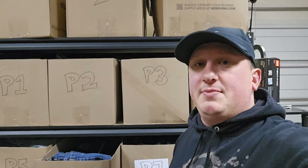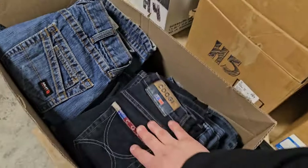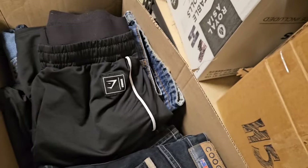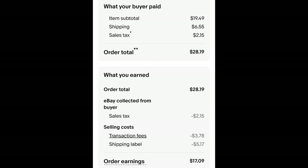P6 is a pair of Gymshark joggers. I don't have them individually packaged, I just look through the bin until I find what I'm looking for. I paid $1.10 for these joggers and they sold for $19.49 plus shipping. The buyer is all in at $28.19 and after fees and shipping I get $17.09.